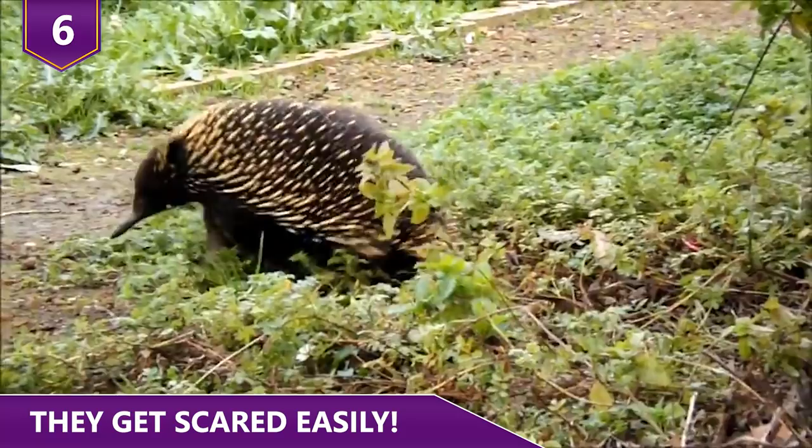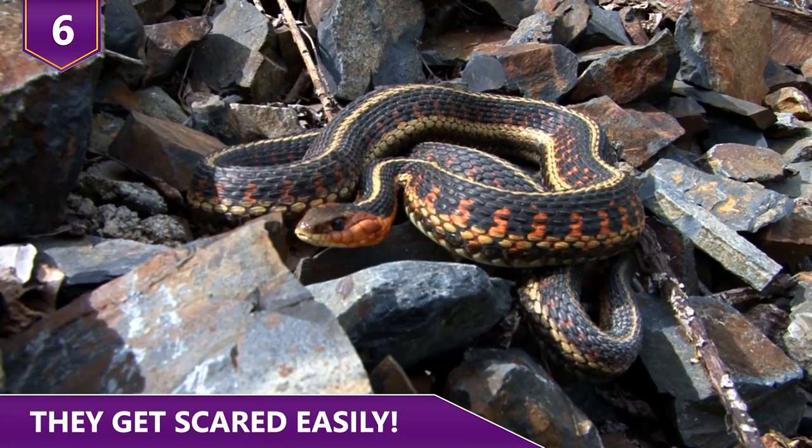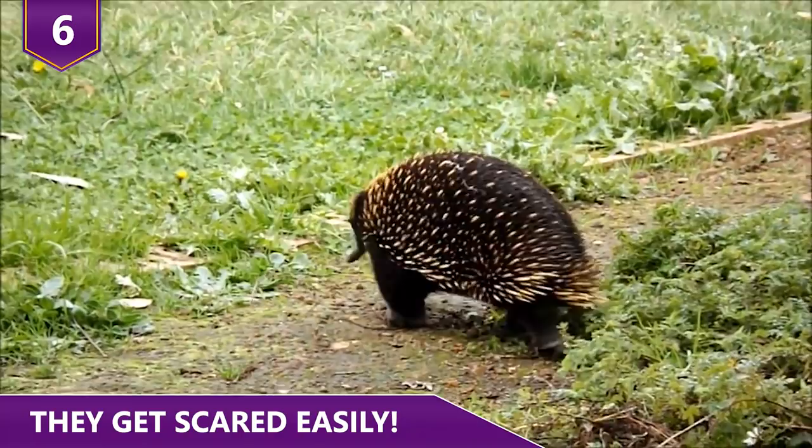If you ever happen to come across an echidna, don't grab them. It'll make them freak out, and picking them up improperly may even result in injury — both for you and for them.